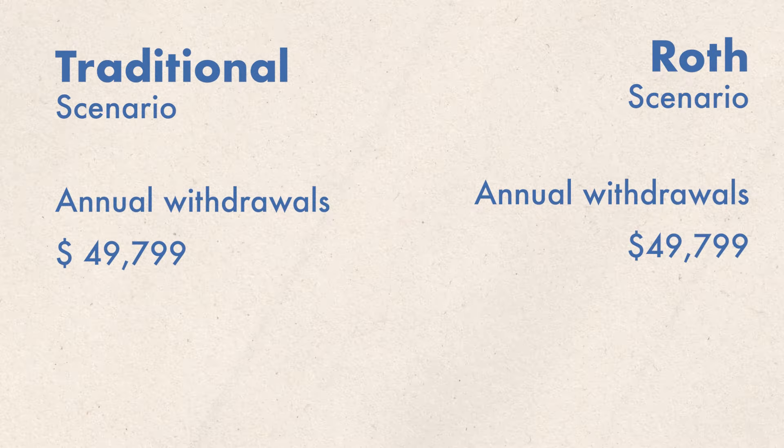But there's a huge difference between that $49,799. One is going to be completely tax-free — the Roth 401k — and one you're going to have to pay taxes on, which is obviously the traditional 401k. So let's talk about how that might break down.